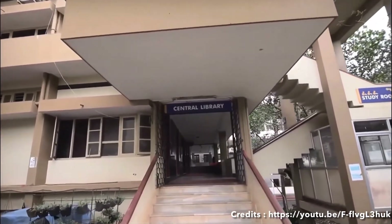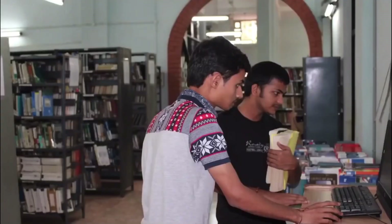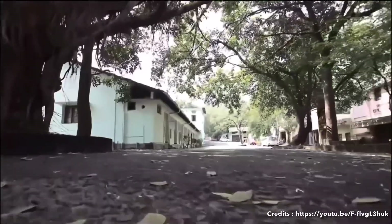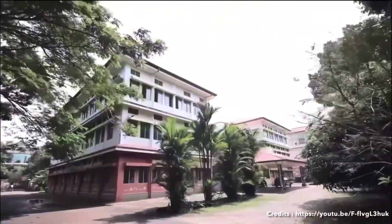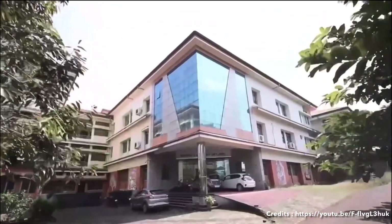There are two types of clubs available: cultural clubs and technical clubs. Cultural clubs include music and art, while technical clubs allow you to enhance your technical skills.